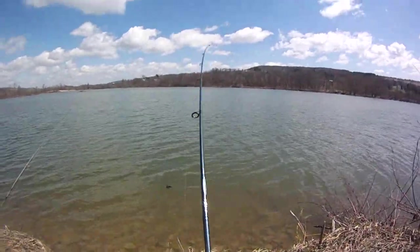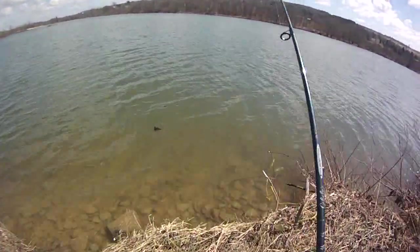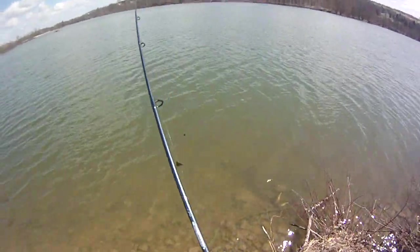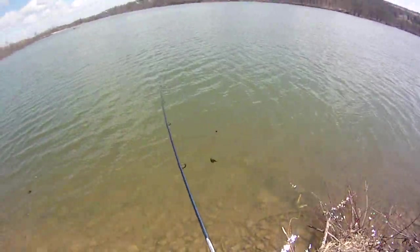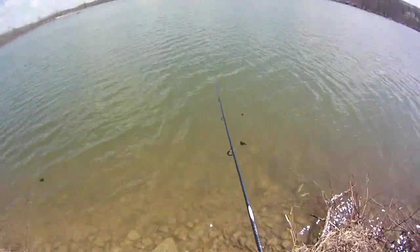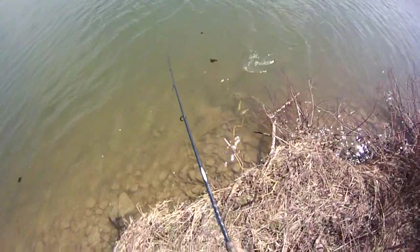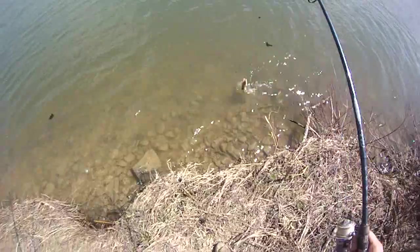There we go — just barely tapping it. Oh man, I'm so excited, I'm on a good school. These are definitely top 2 or 3 favorite fish to catch — they might be my favorite just because I love the idea of catching big perch so much. I really want to get one in the upper teens.